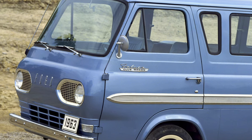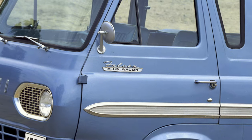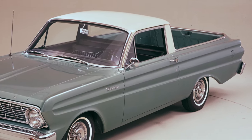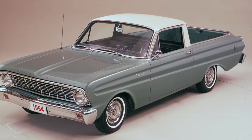Some models of this first-generation Econoline were even named after the Falcon. Additionally, the 1960–1965 Ford Ranchero was essentially a Falcon pickup with a different name.